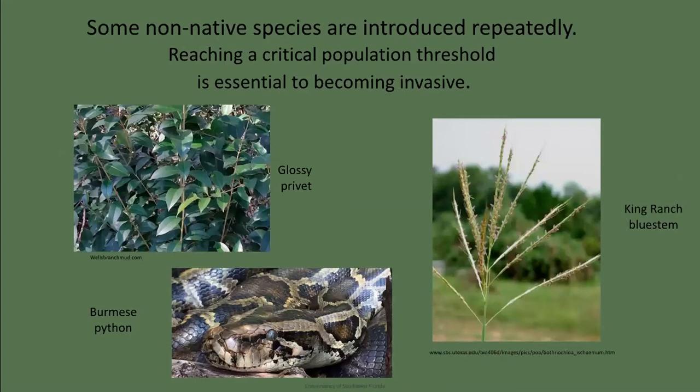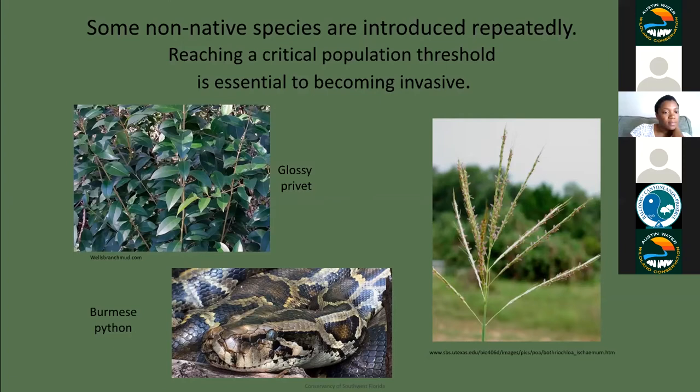The second advantage that introduced species have over native species is repeated introductions. Glossy privet, Ligustrum lucidum, was first introduced into the U.S. from Japan and Korea in 1794 and was widely planted as an ornamental tree and hedgerow plant. In Austin during the 60s and 70s, it was one of the few plants available in nurseries to landscape your garden. Over time, it escaped, established, spread like crazy, and is now very difficult to eradicate. Reaching a critical population threshold is essential to becoming invasive.